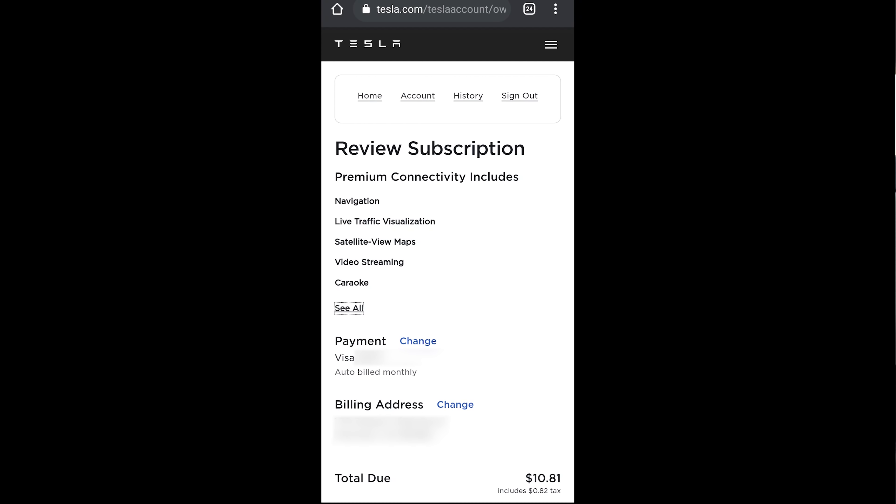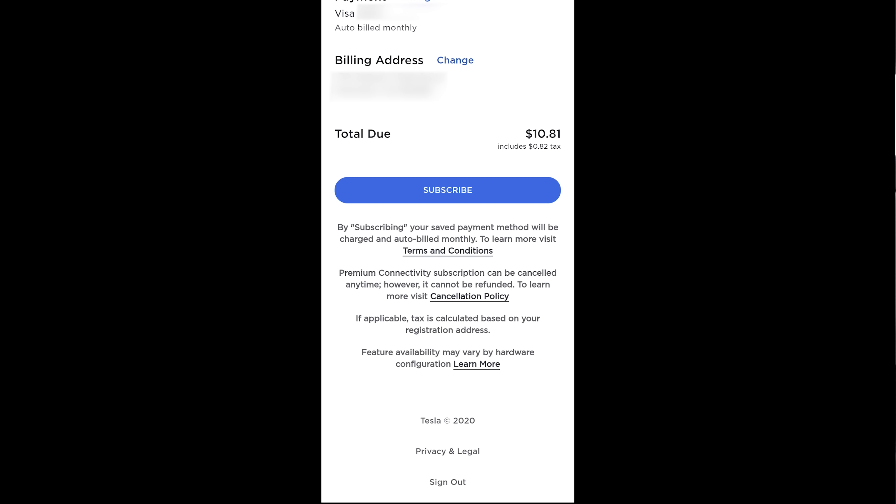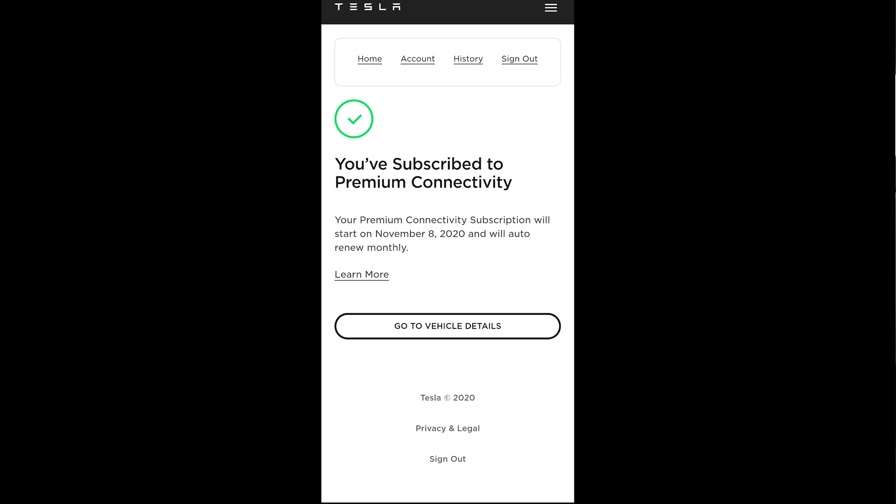Scrolling all the way down, the total due for me is $10.81 because of $0.82 in tax — so it's $9.99 plus tax per month. By subscribing, your saved payment method will be auto-billed monthly. The subscription can be cancelled anytime, however it cannot be refunded, so if you cancel mid-month you won't get anything back. Tax is calculated based on your registration address. So let's go ahead and hit subscribe. Holy crap — that immediately came up on the screen and said 'Congratulations, you have subscribed to premium connectivity,' and then the screen rebooted. It was instant — I thought I'd have to wait like a day or so.